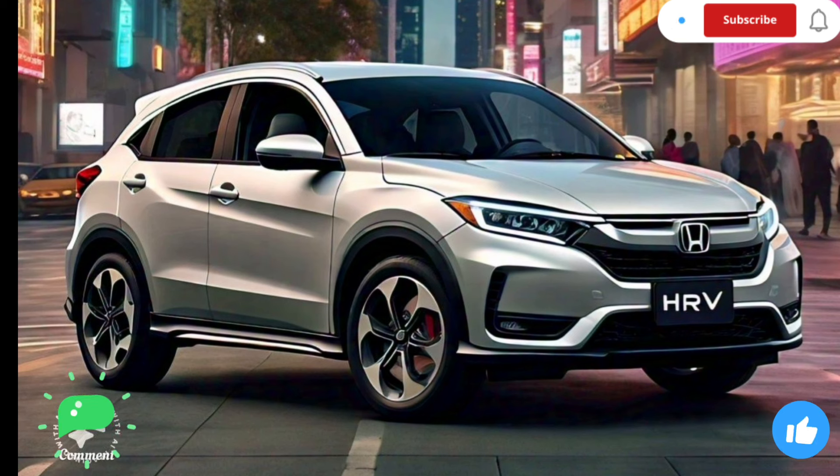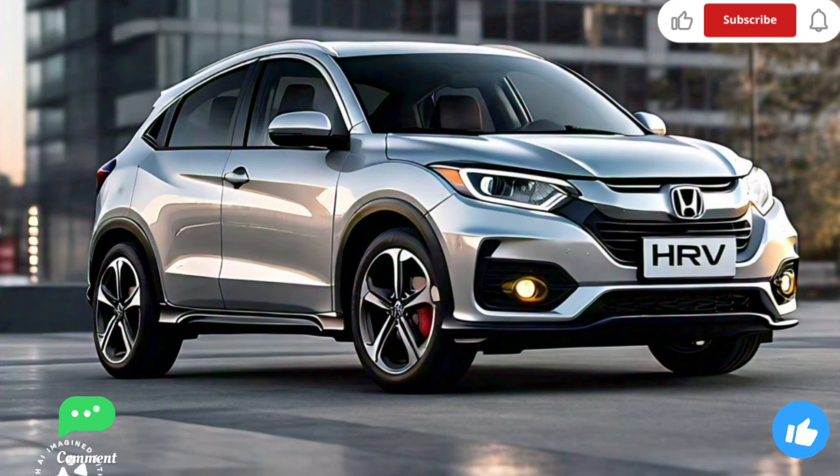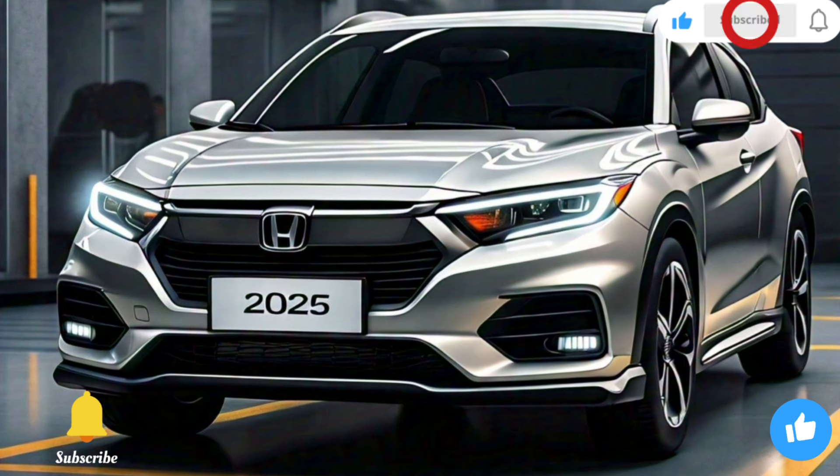Overall, the 2025 Honda HR-V is a well-rounded and versatile SUV. It offers a comfortable and spacious interior, advanced safety features, and impressive fuel efficiency. Whether you're a first-time car buyer or looking for a reliable family vehicle, the HR-V is worth considering.